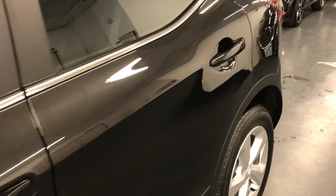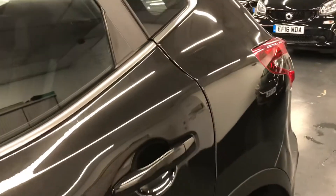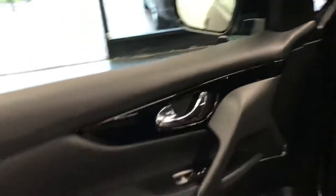So, you've seen the excellent condition of the exterior. Let's jump inside the car and show you the interior as well, starting off with the front passenger door.